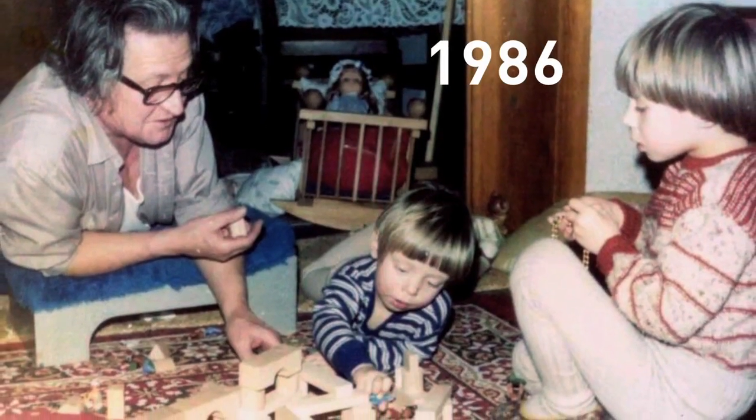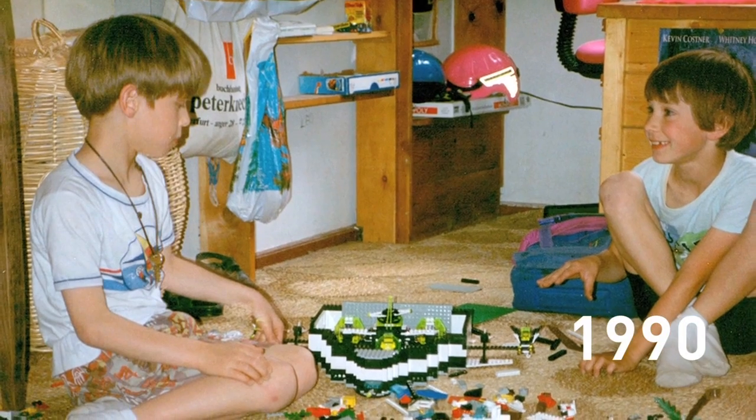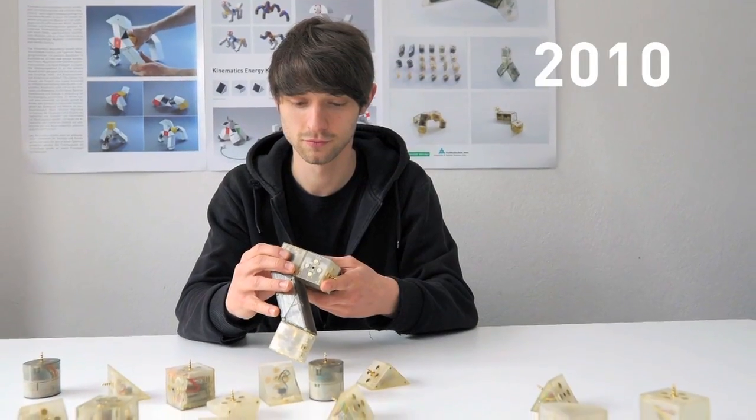Hi, my name is Leo. I'm a design graduate and inventor of Kinematics. From an early age I was fascinated by construction kits and other interactive toys. While studying at the Bauhaus University Weimar in 2009, I came up with the idea of a modular robotic construction kit.